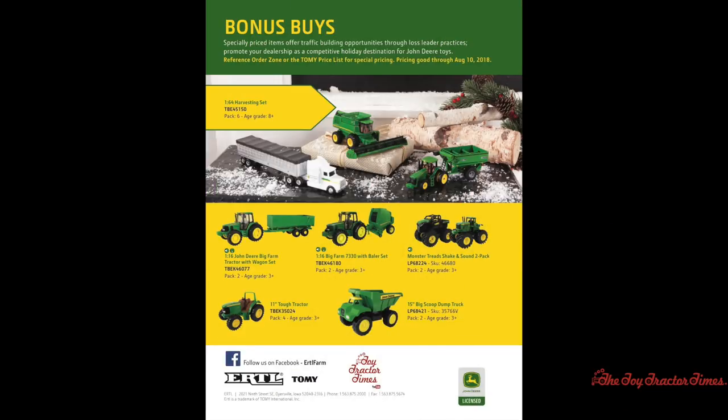There are some additional bonus buys in the catalog, including a harvesting set in 1/64th scale with a John Deere 8020 series tractor, Frontier grain cart, semi truck, and a John Deere 60 series styled combine with a grain head. There's also a 1/16th scale John Deere Big Farm tractor and wagon set, a Big Farm 7330 tractor and round baler set, Monster Treads shake and sound two-pack pieces with a John Deere 9020 series four-wheel drive and a Gator on monster tires, an 11-inch tough tractor with a roll bar, and a 15-inch big scoop dump truck.